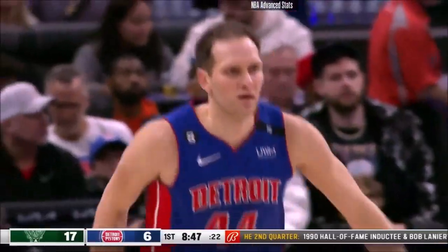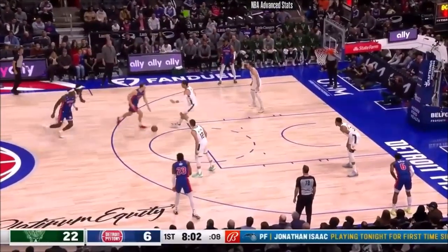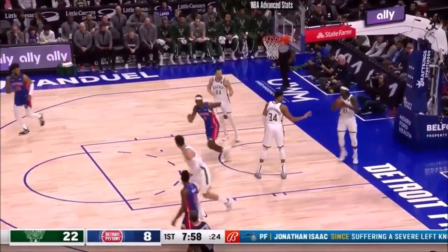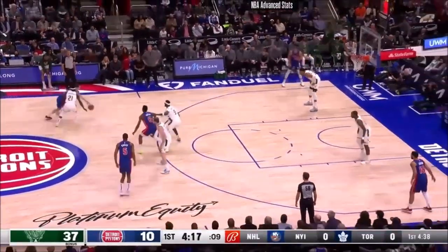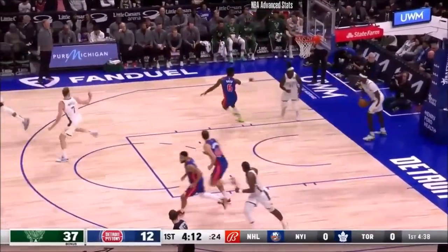Boyan with four. They could find themselves in a hurry — this could get worse. Boyan, to the paint, fires and fills it up. Joe Ingo's finally healthy and he's starting to really help them. Boyan, a former teammate in Utah, gets to the basket and scores.